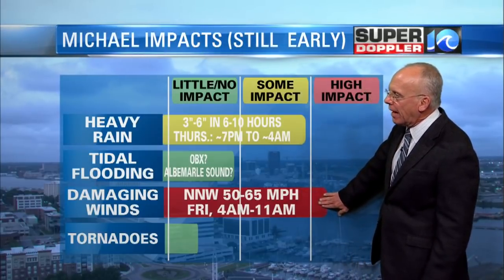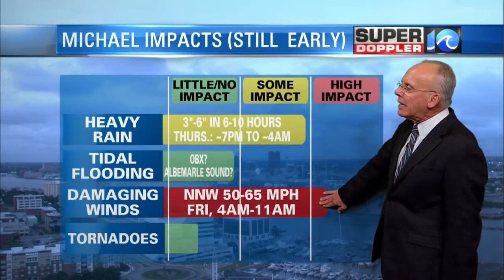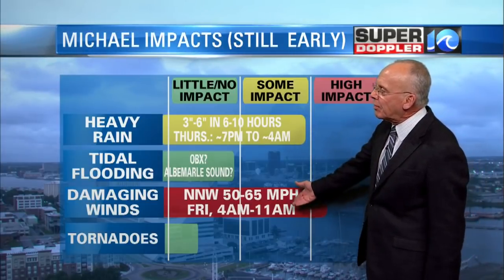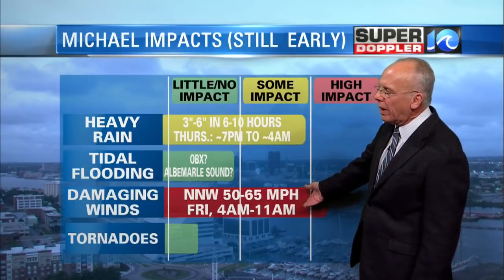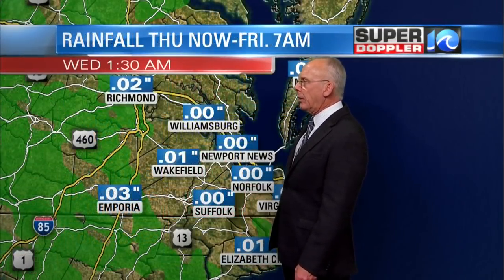Damaging winds — I think that's going to be the biggest impact. North-northwesterly winds at 50 to 65 miles an hour, gusting even higher at times, and that'll be Friday from around four o'clock in the morning through around eleven o'clock in the morning. Tornadoes? Doesn't look like that's that big a risk.